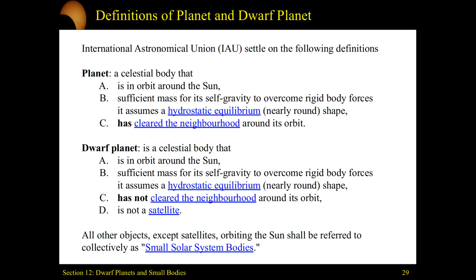This last point specifies it is not a satellite. Charon is considered a moon of Pluto, not its own dwarf planet, because Charon is a satellite of Pluto. Everything else falls into the broad category of small solar system bodies: the asteroids, the comets, and the meteoroids.